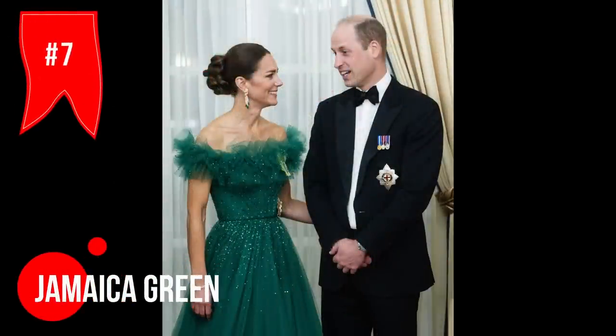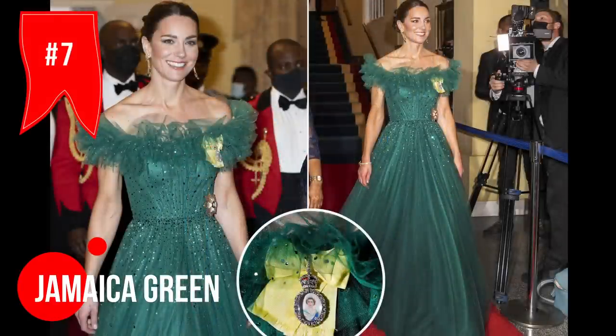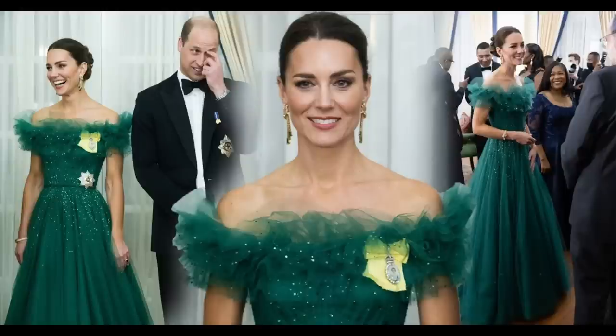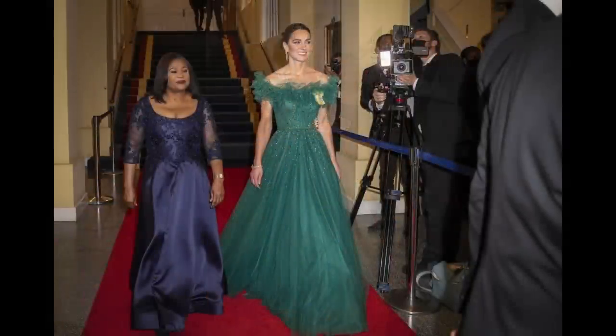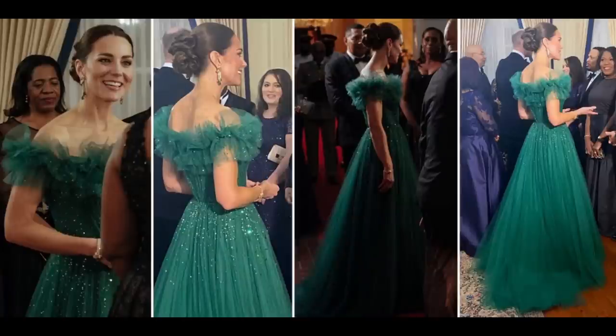Have you seen the forest green gown that Kate wore during her visit to Jamaica in the spring of 2022? It was seriously stunning. The dress, designed by Jenny Packham, had major princess vibes. The way the fabric shimmered in the light was simply breathtaking. It's no surprise that it's become a fan favourite and a top contender for Kate's best dressed moment.